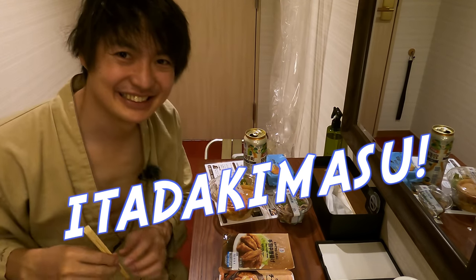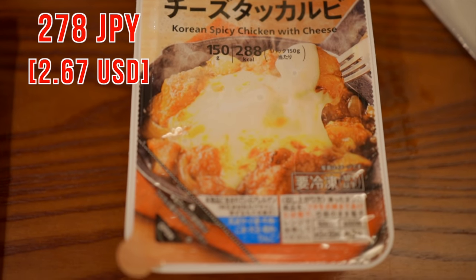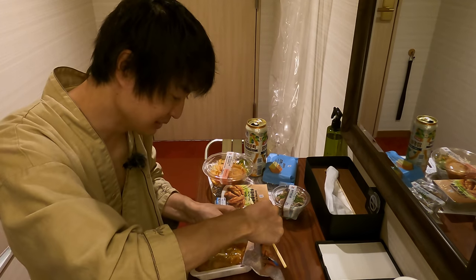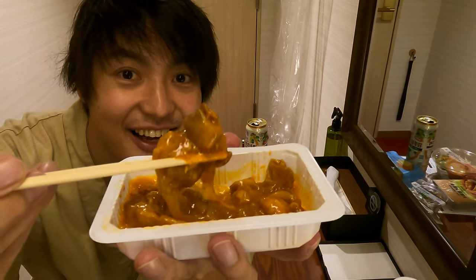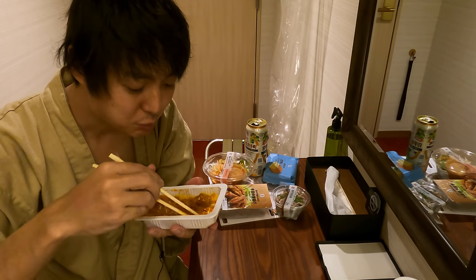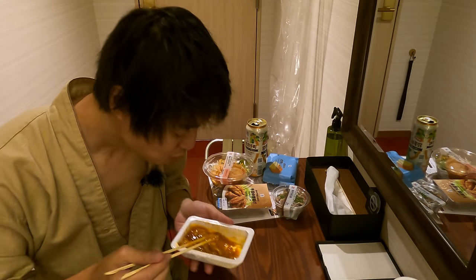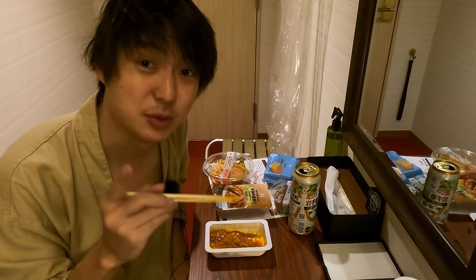Itadakimasu! Let me start with the cheese top curvy. The cheese top curvy is Korean spicy chicken with cheese — smells so good. It's not super spicy, but really good with cheese. It's so good with beer!